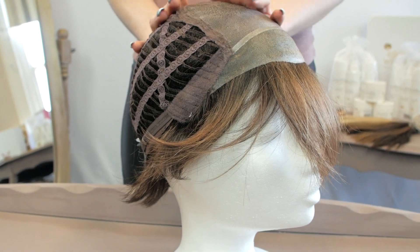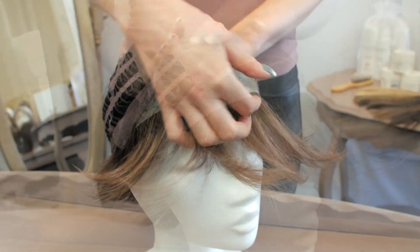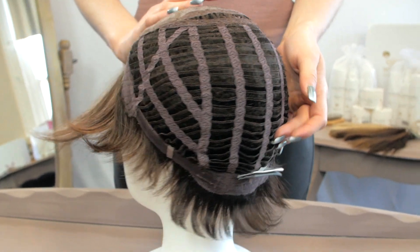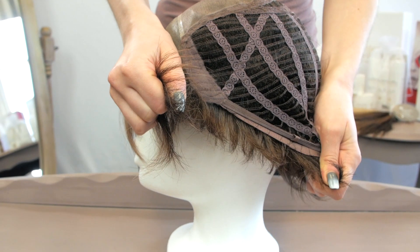The Trend Mono Wig is synthetic hair and the base has monofilament with extended lace in front and weft at the back for a snug fit. It is lightweight and comes in a standard cap size of 54 to 56 cm.